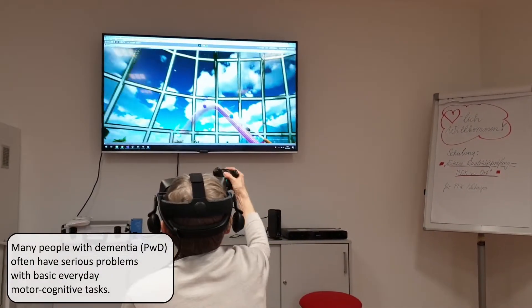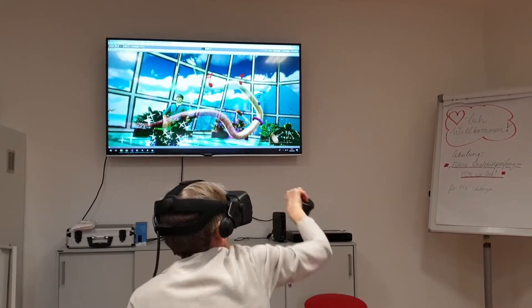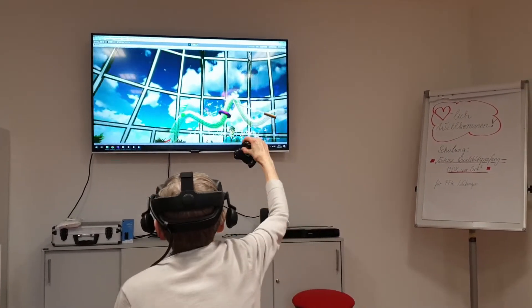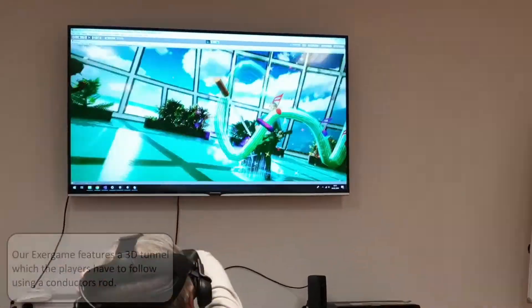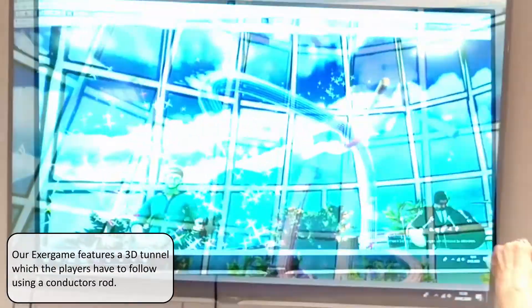As you can see in this video, we have people with dementia playing a virtual reality conductor game. This game combines physical motions of reaching out and also rotating the torso towards different actors.